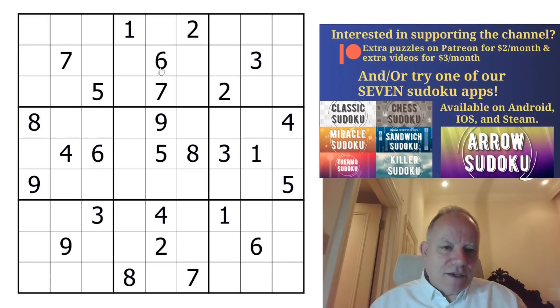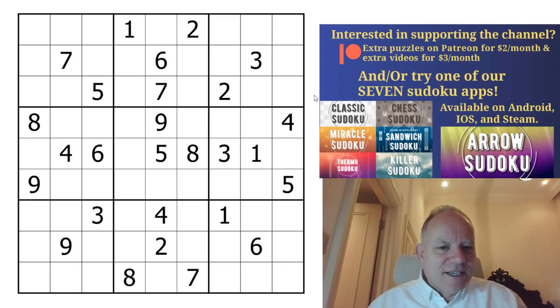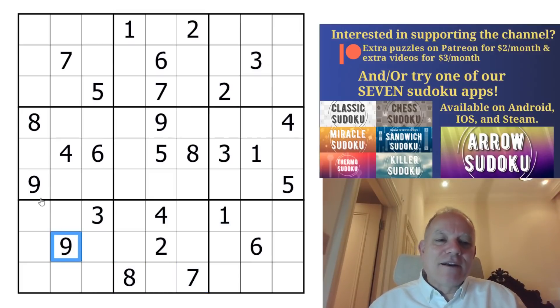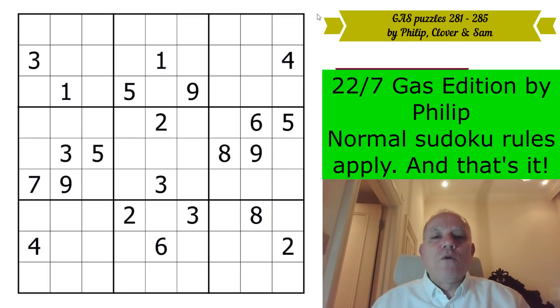Then another classic GAS clock by Philip. You can see the clock shape — it's three o'clock or quarter past twelve on this clock face. And look: 1, 2, 3, 4, 5, 6, 7, 8, 9 going around the grid. We can't have 10, 11, and 12 so it goes back: 9, 8, 7. That's brilliant. Philip is just ridiculously amazing. Do give these a try on the link in the video — they all solve elegantly, which is the hallmark of the GAS series.